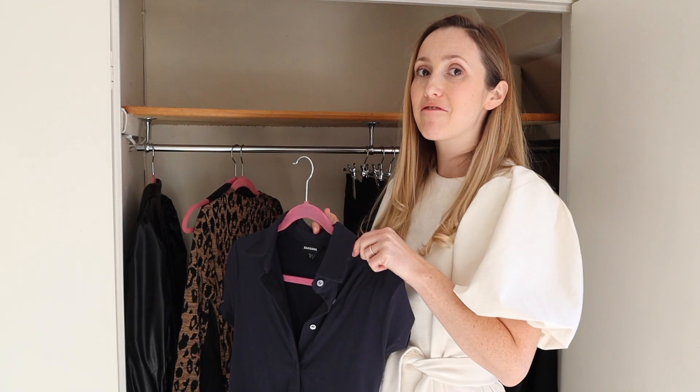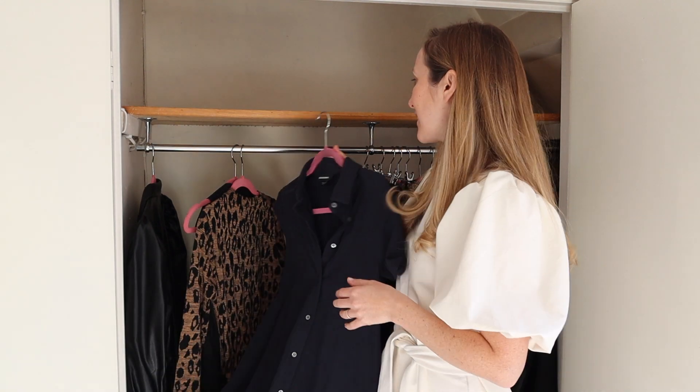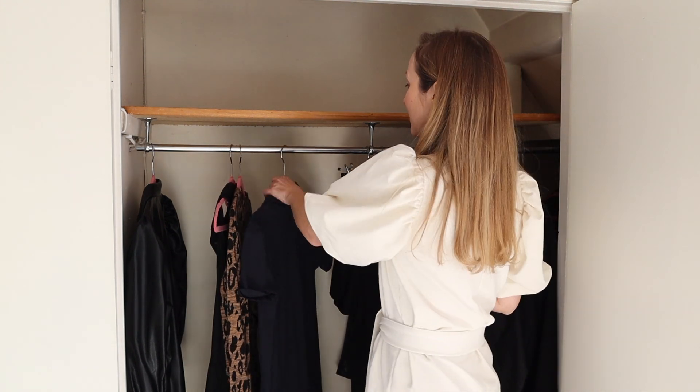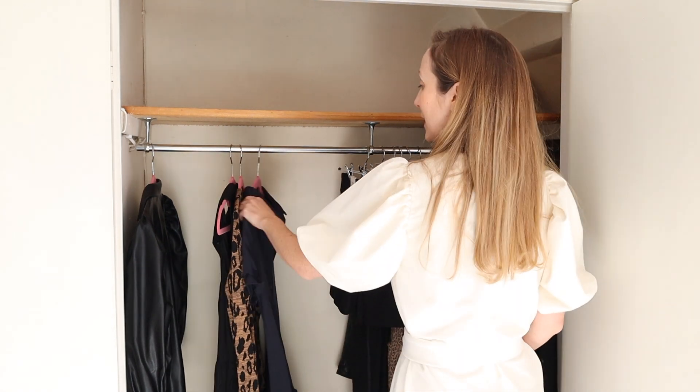One top tip for when you're putting things back in your wardrobe: if you're right-handed, have everything facing to the left, because you'll be flicking through like this. If you're left-handed, turn them around the other way because you'll be flicking from the other direction. It's these little things — you heard it here first, or maybe not, but it makes a real difference.